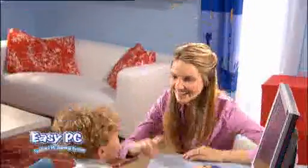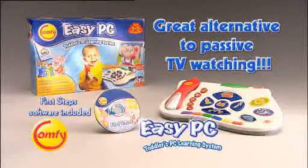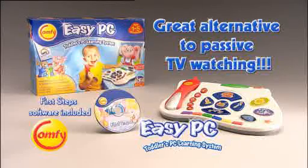The Easy PC is a unique indoor activity and a great alternative to passive TV watching.